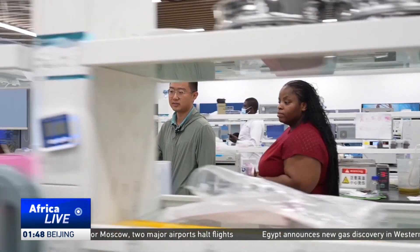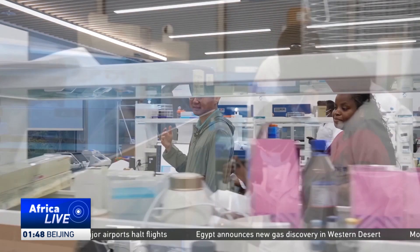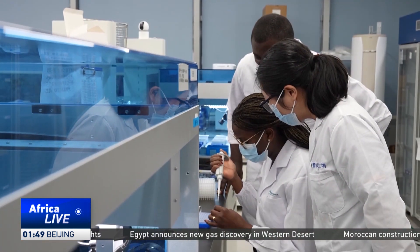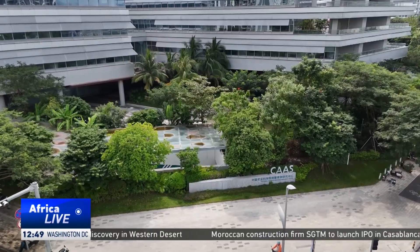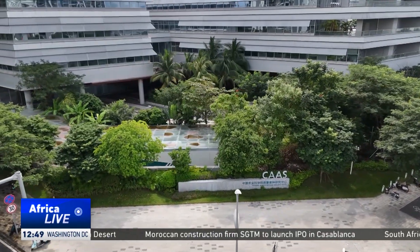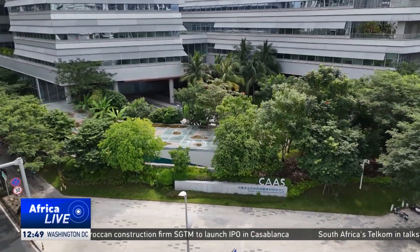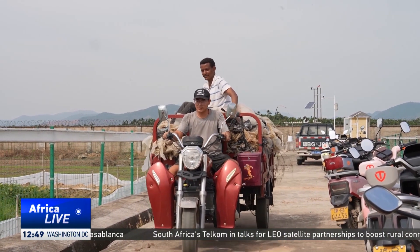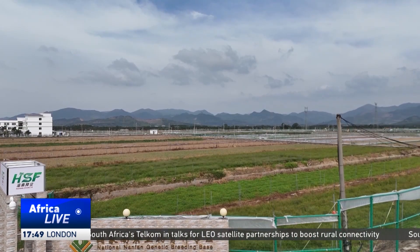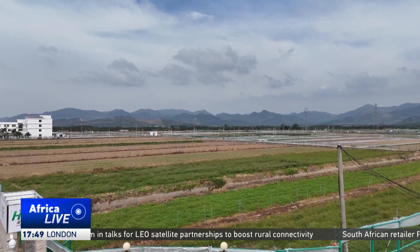These labs are just one of many such facilities at Yajou Bay Science and Technology City. What was once a seasonal winter breeding ground has been transformed into a year-round research hub tasked to become the country's Silicon Valley of Seas. Progress made here can increase yields across China and beyond.